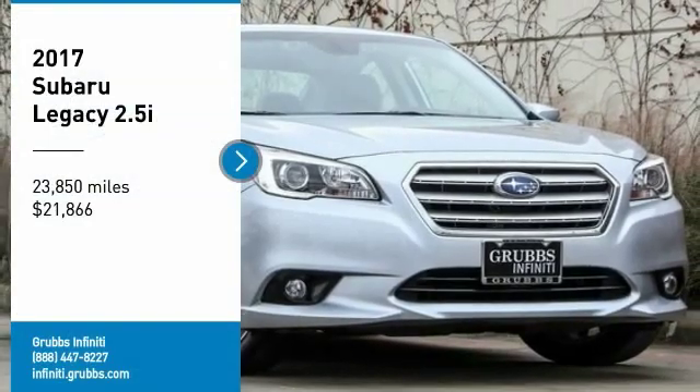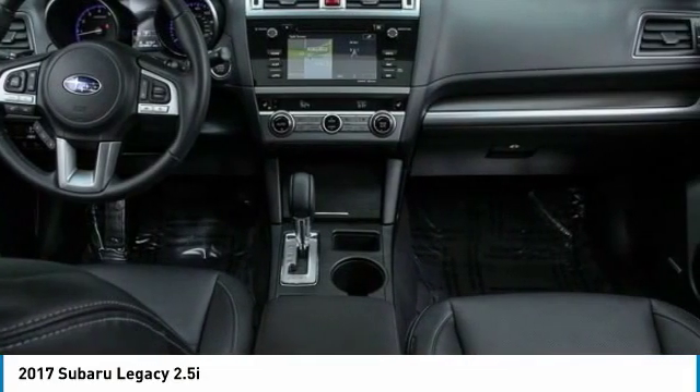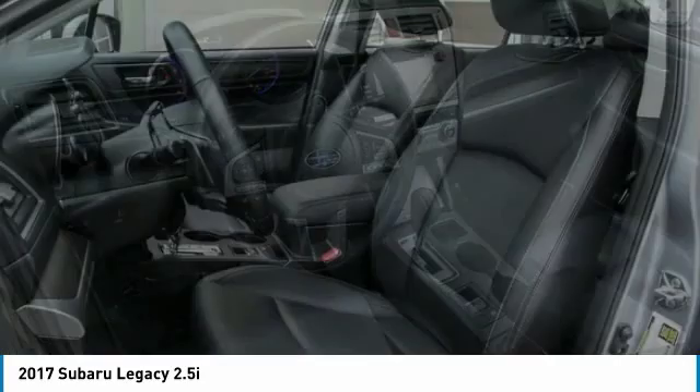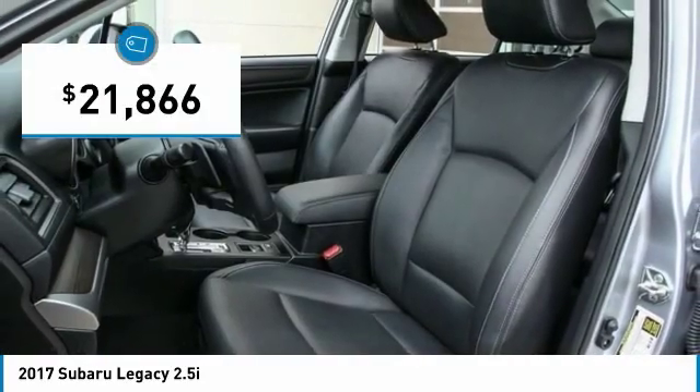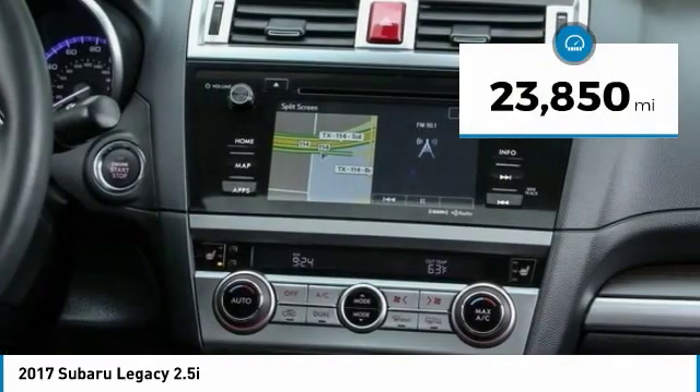Take a ride in the 2017 Legacy. The Subaru Legacy offers a roomy interior and a dynamic drive you feel every second you're in the driver's seat. It's a refreshing alternative to the alternatives and is priced below $25,000. This vehicle has less than 25,000 miles.